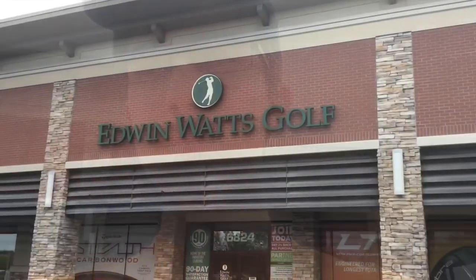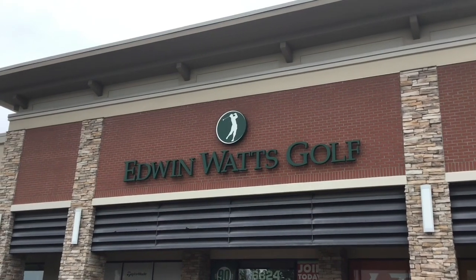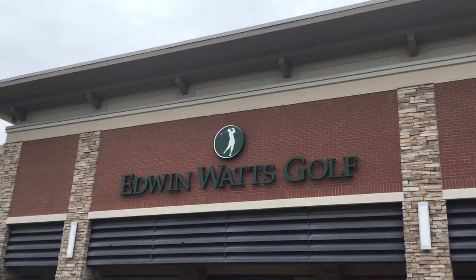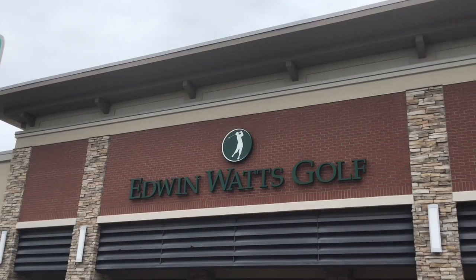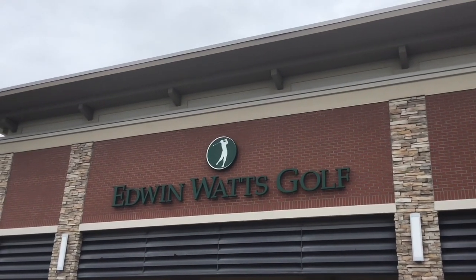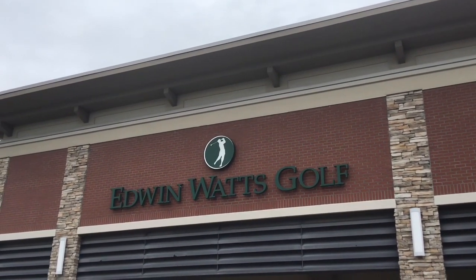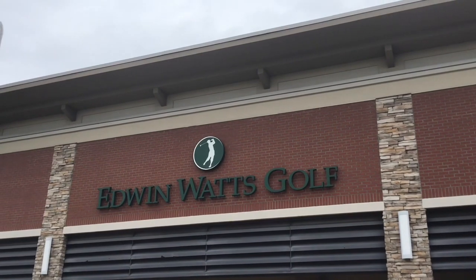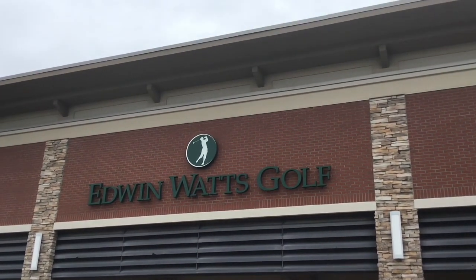So yes, here it is — Edwin Watts Golf. Now you might be wondering to yourself, Aiden, why are you at Edwin Watts Golf? Well, this used to be a Spirit from 2006 to 2008. It has been 16 years since I have stepped foot in this location — the last time I was here I was like four or five years old. So it's crazy being back here. We will go inside the store and I will point out where the old Spirit stuff used to be.